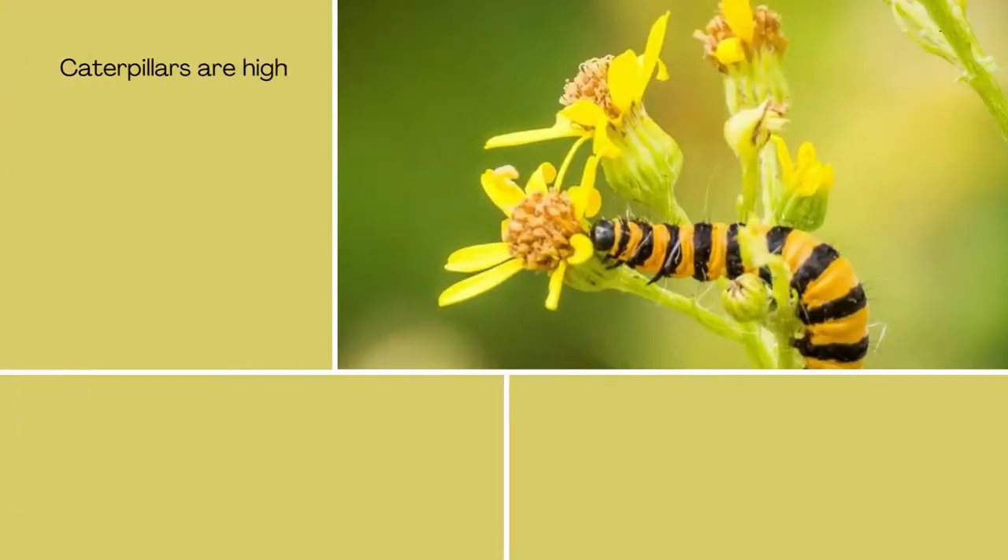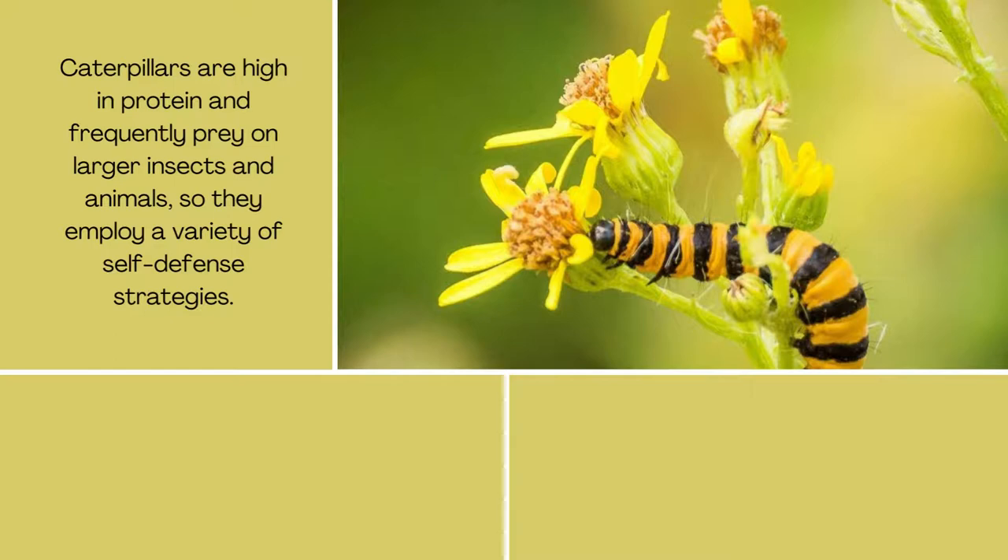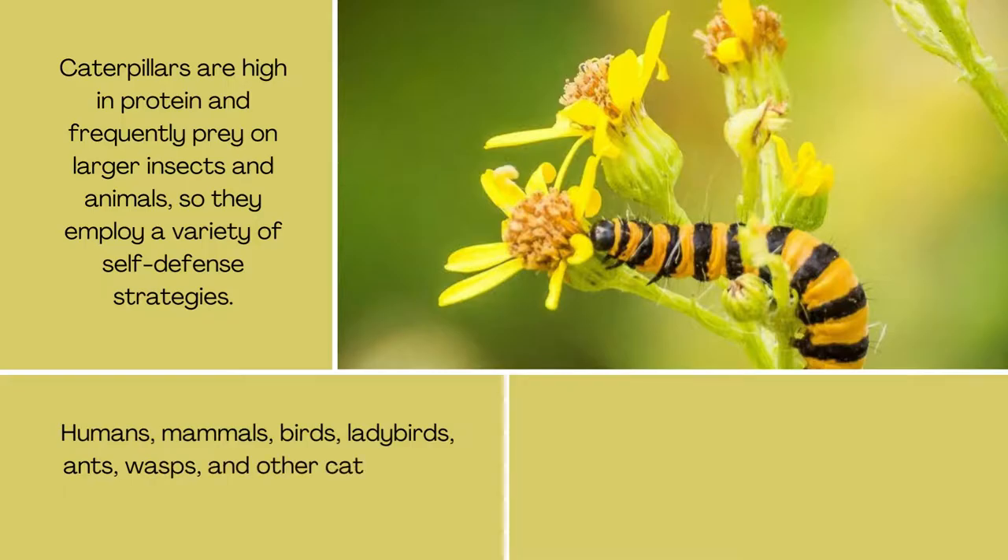Caterpillars are high in protein and frequently prey upon by larger insects and animals, so they employ a variety of self-defense strategies. Predators include humans, mammals, birds, ladybirds, ants, wasps, and other caterpillars.